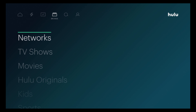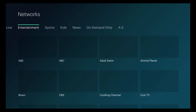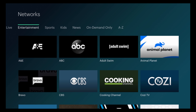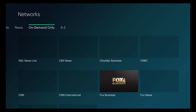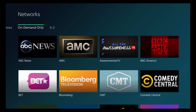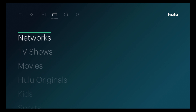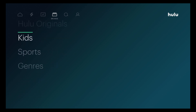Under Browse you can browse by Networks. You have Entertainment, Sports, Kids, News, and On Demand Only. Then you also have TV Shows, Movies, Hulu Originals, Kids, and Sports.